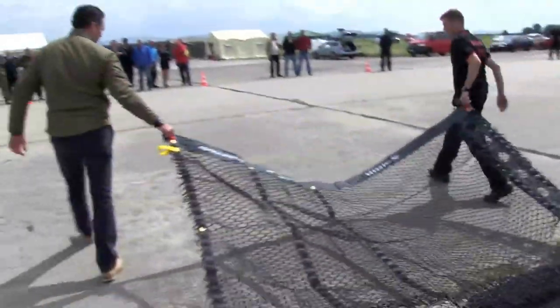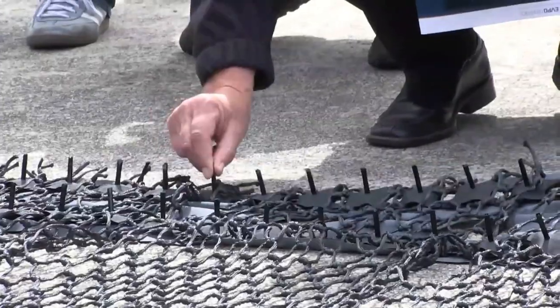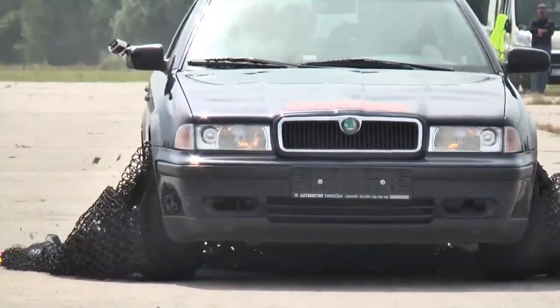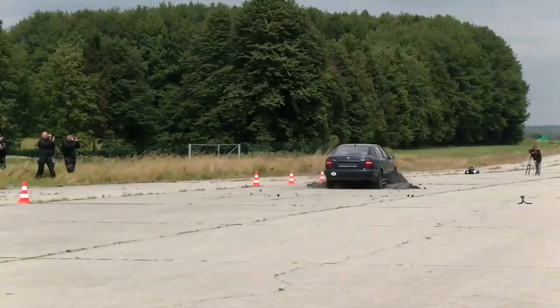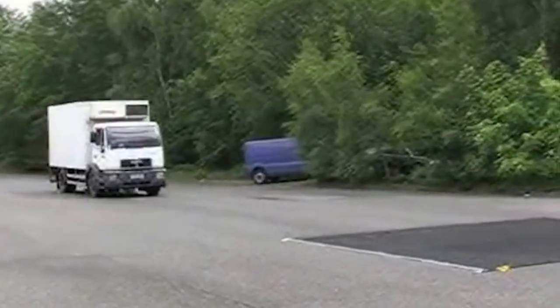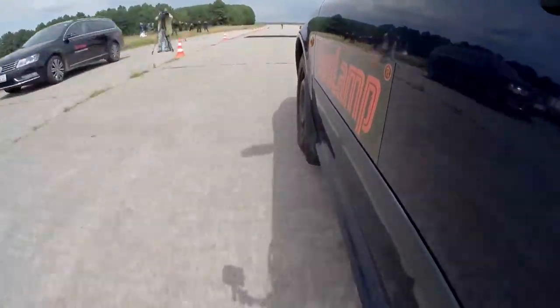The biggest problem when using a spike strip to stop a vehicle is that they can cause accidents that hurt bystanders as well as the people in the car. The X-Net has solved this issue with its revolutionary design that uses insanely strong nets to wrap around the car's tires and bring it to a stop safely. Using a net to catch criminals may sound like an idea straight from a Saturday morning cartoon, but it's actually a super safe and effective method of stopping speeding cars and trucks.